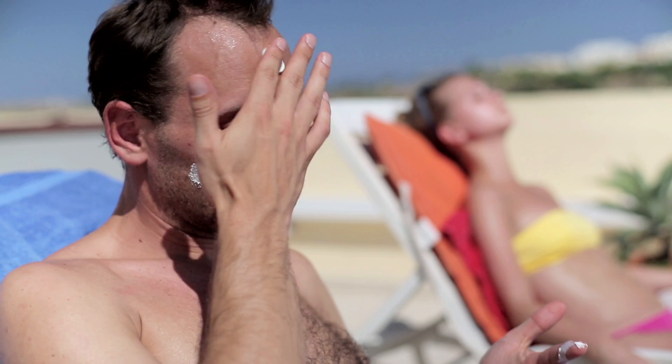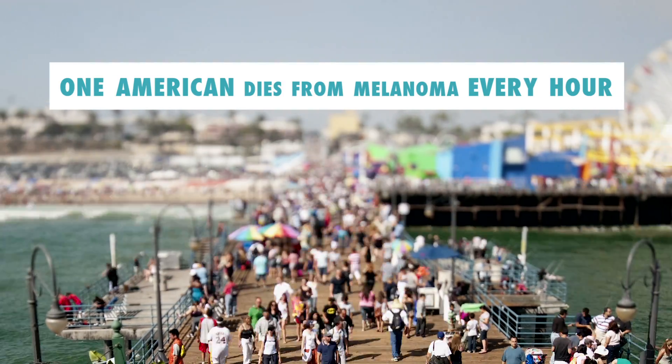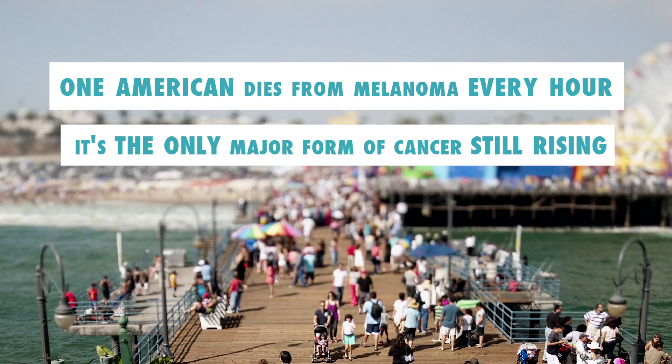It's the biggest organ in our body. Each year, more people get skin cancer from the sun than get lung cancer from smoking cigarettes. One American dies every hour from melanoma, and it is one of the only cancers in the United States that still has an increasing incidence.